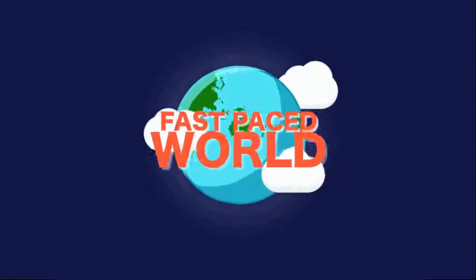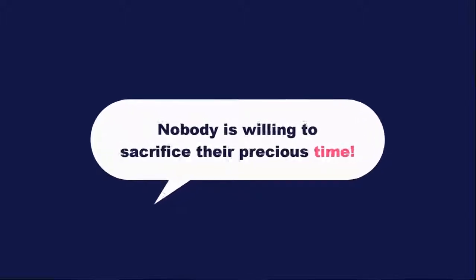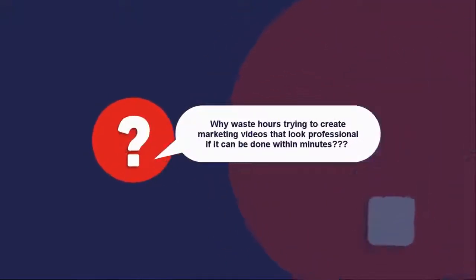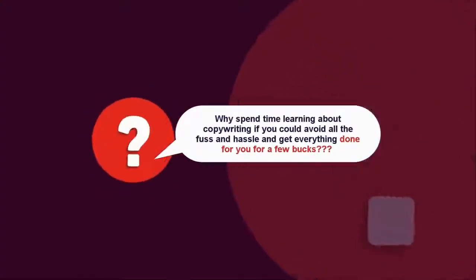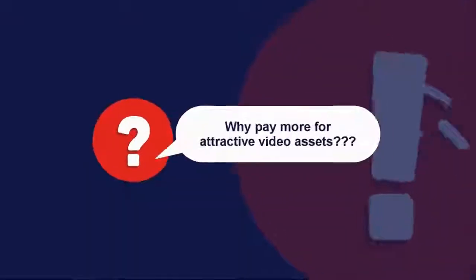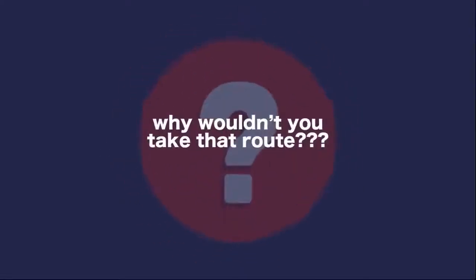But in today's fast-paced world, time is something that we never get enough of. Nobody is willing to sacrifice their precious time — not me and not you either. Why waste hours trying to create marketing videos that look professional if it can be done within minutes? Why spend time learning about copywriting if you could avoid all the fuss and hassle and get everything done for you for a few bucks? Why pay more for attractive video assets, if you could make your life a lot easier but still be able to create a viral video?